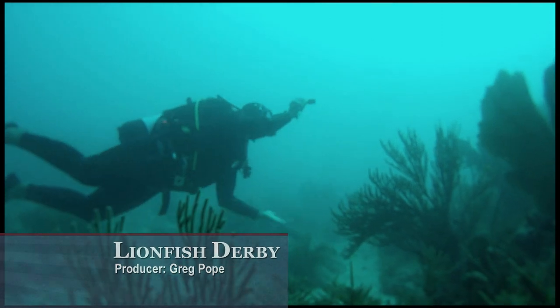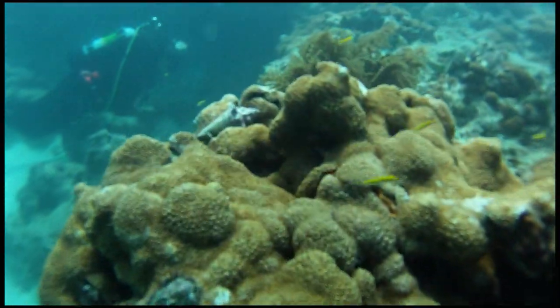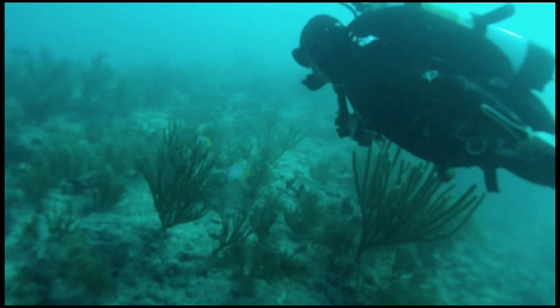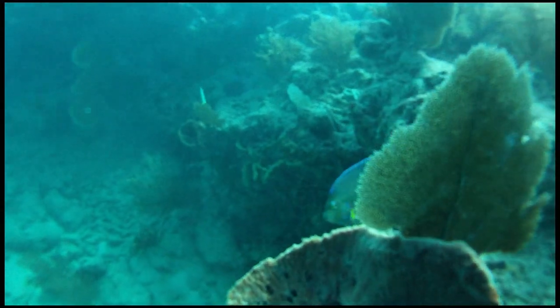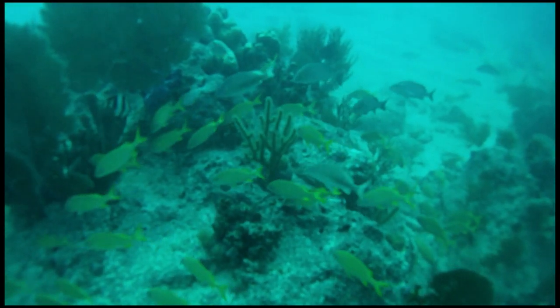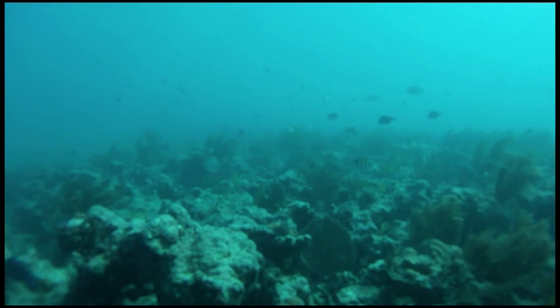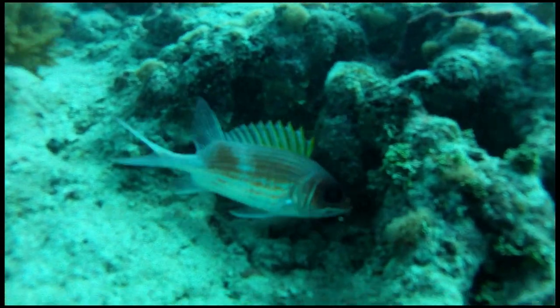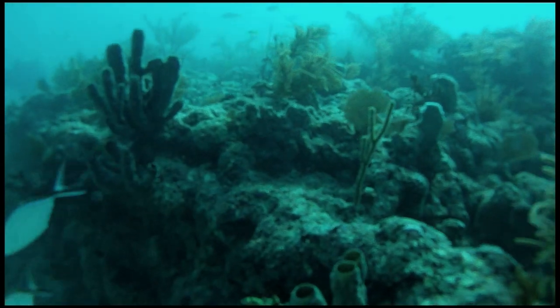Just off the south coast of Florida, the ocean floor is home to a complex and diverse ecosystem. In this underwater jungle of dense coral, a delicate web of life flourishes. This is the Florida Keys National Marine Sanctuary, a protected stretch of ocean covering 2,000 square miles.